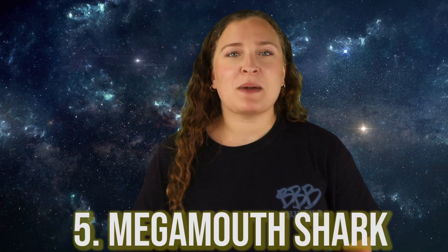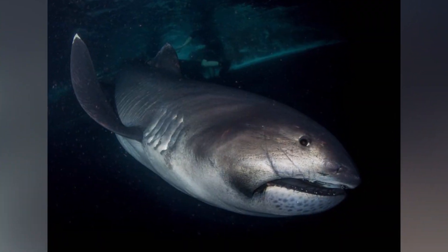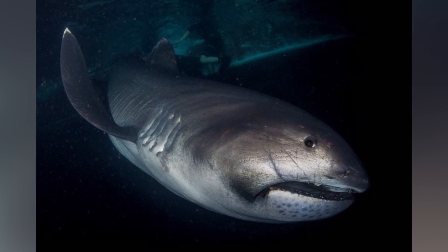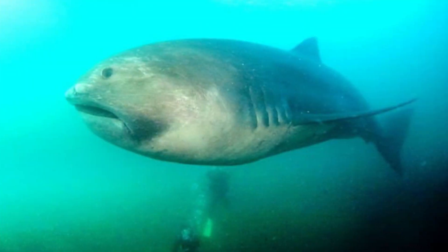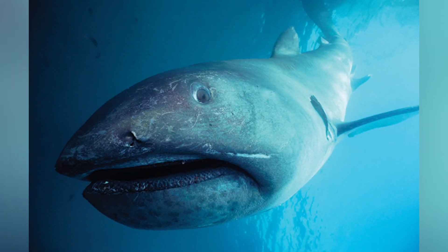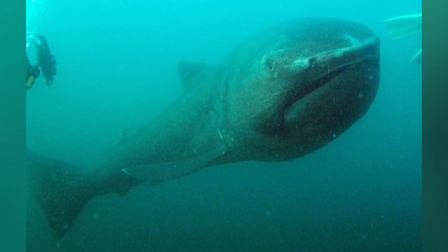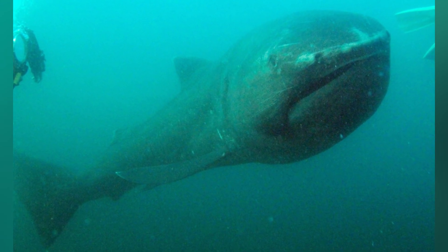In our number 5 spot today, we have the Megamouth Shark. These guys are a species of deep water shark that is rarely ever seen by humans, so there is so much more about them that remains a total mystery. Since their first discovery in 1976, there have been fewer than 100 specimens ever observed or caught. These guys are planktivores, which means they feed on planktonic foods. This leads them to swim with their mouths wide open, and coupled with their extremely large heads and lips, they are easily recognizable.